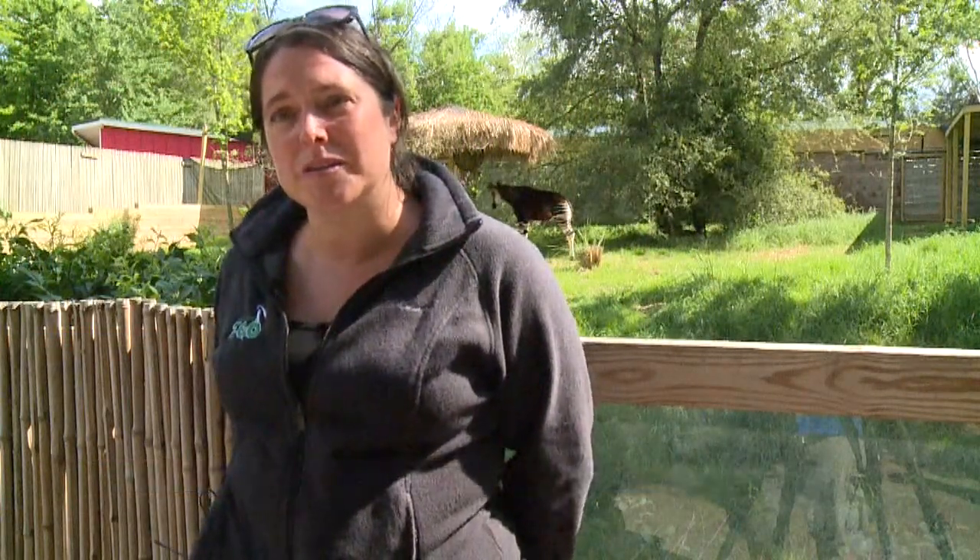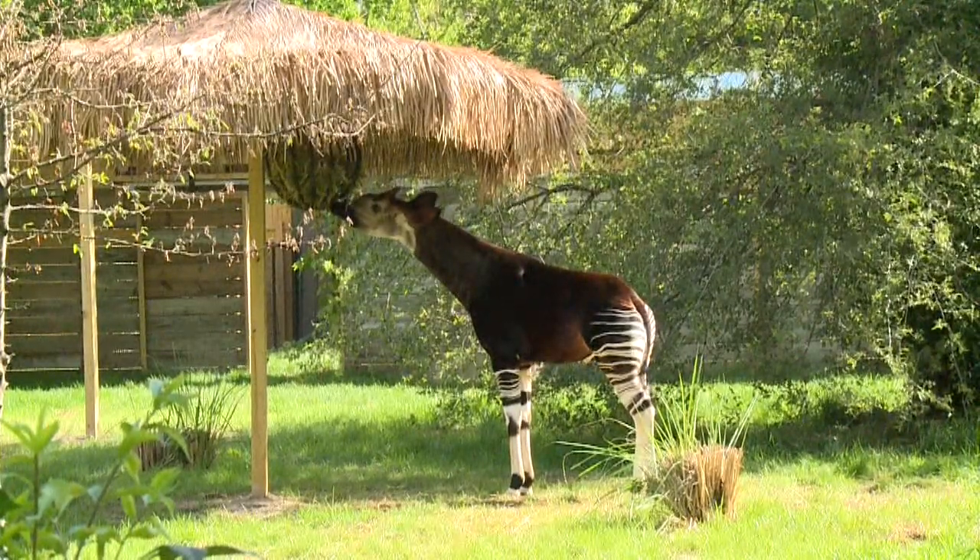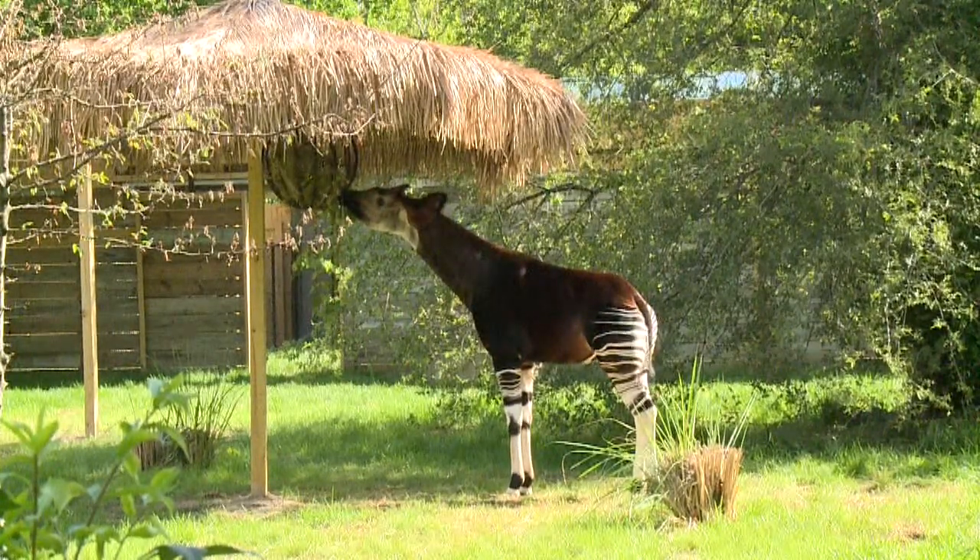Is it a giraffe or a zebra? It's actually an okapi, and for the first time ever you can see it at the zoo in Indiana. Today the Potawatomi Zoo opened its okapi conservation center and we got to learn more about this extremely rare mammal. Okapi are from the Democratic Republic of the Congo — low-lying forests in Africa — and they're closely related to a giraffe.